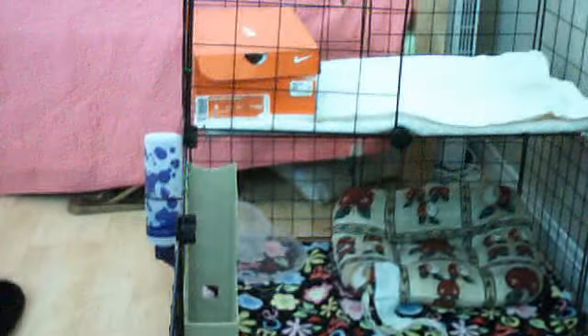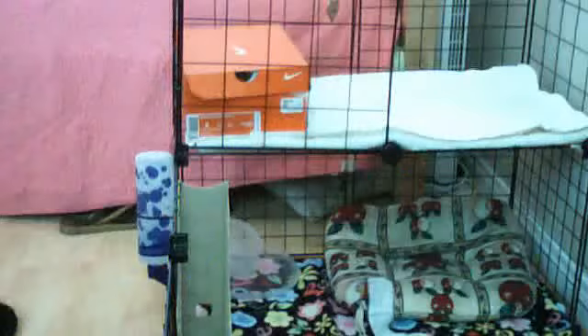Anyway, this is my C&C cage — like a short kind of tour of it. I will be doing a setup video for C&C, but in the meantime, a tour.